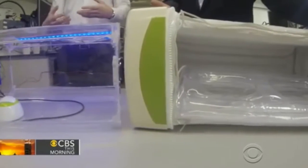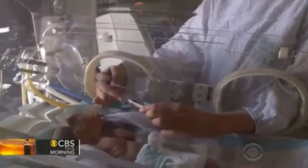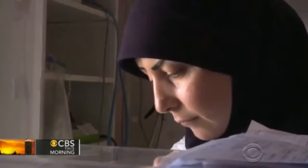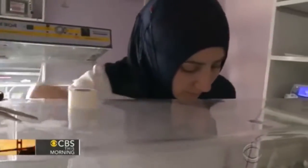The 23-year-old was racking his brains for a final university project when he saw that program, and that's when the first light bulb went off. He started researching it, seeing how big a problem it is throughout the entire world. The World Health Organization estimates that 15 million babies are born prematurely every year, and preterm complications were to blame for nearly one million deaths last year.